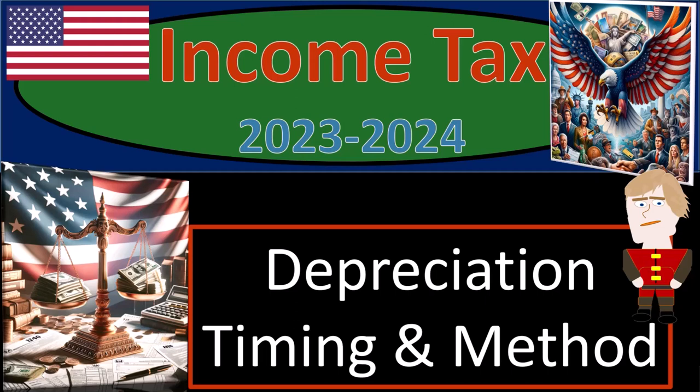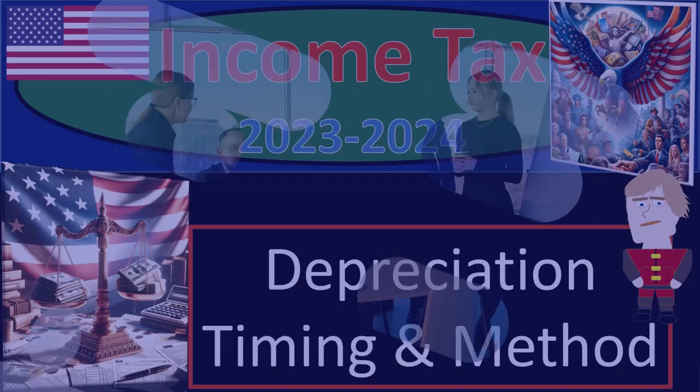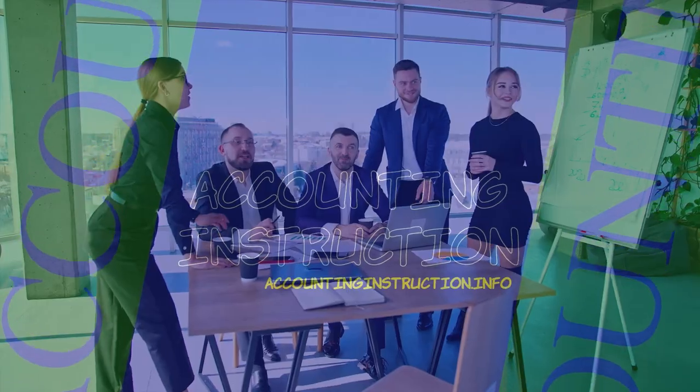Income tax 2023-2024. Depreciation: timing and method.